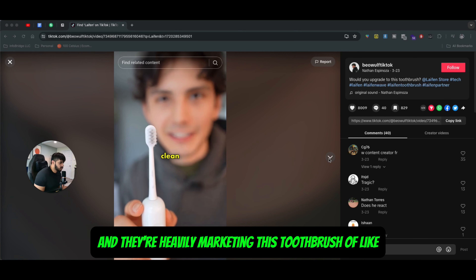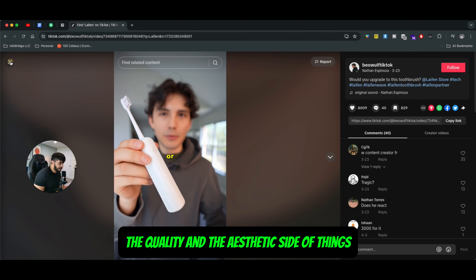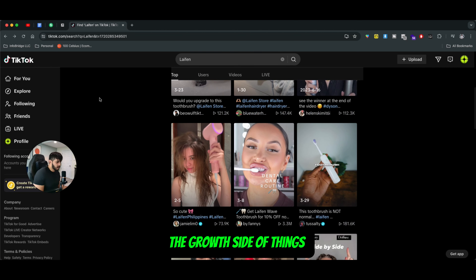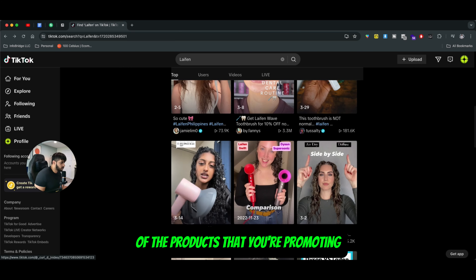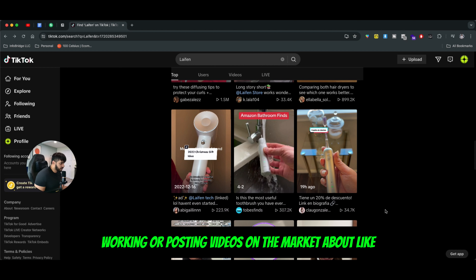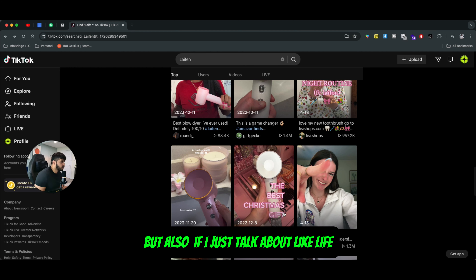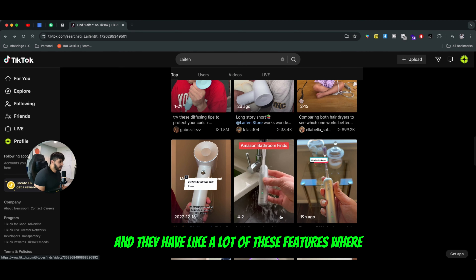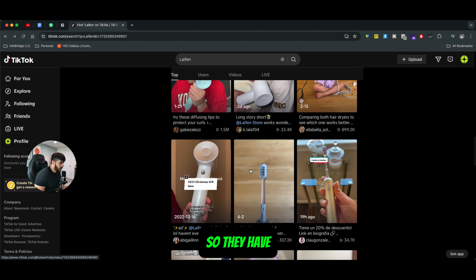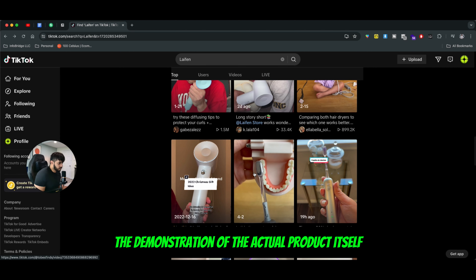They're heavily marketing this toothbrush around its benefits, and most people talk about the design, the quality, and the aesthetic. But on the growth side of things, think about your personal brand or the products you're promoting — posting videos showing the usability of your products can make a huge difference. Lifen markets these products in different variants with three series of toothbrush in different colors, and they show demonstrations of the actual product.